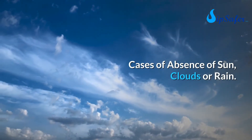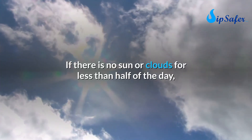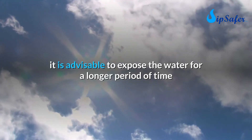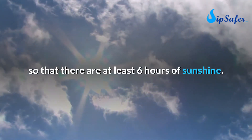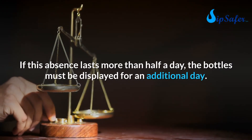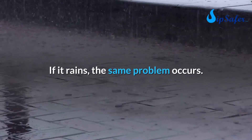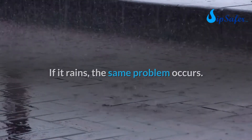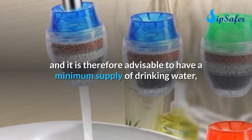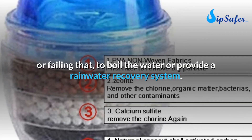In cases of cloudy weather or rain: if there is no sun or clouds for less than half the day, expose the water for a longer period to ensure at least six hours of sunshine. If the absence of sun lasts more than half a day, the bottles must be displayed for an additional day. If it rains, the same problem occurs — this is where the limits of the process are reached.